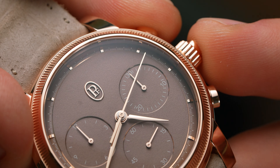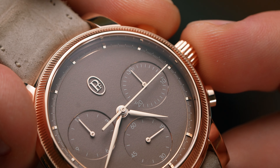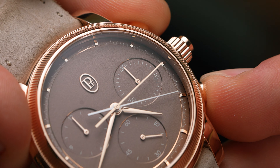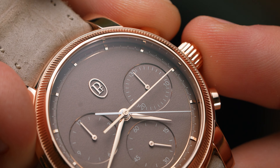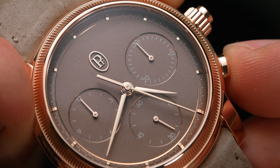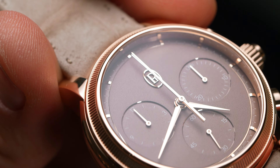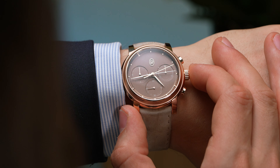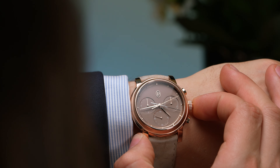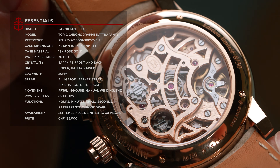While the new Chronographe Rattrapante serves as a herald to the reinvigorated Toric collection, it certainly won't be a volume seller — if for no other reason than its 30-piece limited run. At the same time, had Parmigiani just presented the time-only Toric, as beautiful as it is, I don't think it would have had as much impact as this minimalist wonder. The small-wristed vintage lover in me does wish the case was a tad smaller and thinner, but I can't deny that this was the Parmigiani I spent most of my time with at Watches and Wonders, looking at all the intricate details of the movement through a loupe.